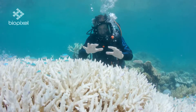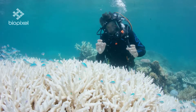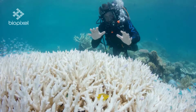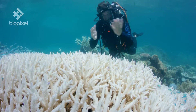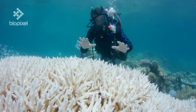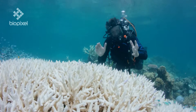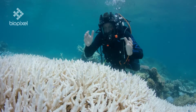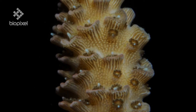Normally the staghorn coral in front of me here would be brown in colour. That brown colouration is caused by microscopic plant cells that live in the tissue of the coral. And in a beautiful relationship called symbiosis, these plant cells produce food for the coral from the sun's energy. But when the water gets too warm, this relationship goes out of balance and the corals release the plant cells into the water and become bleached.